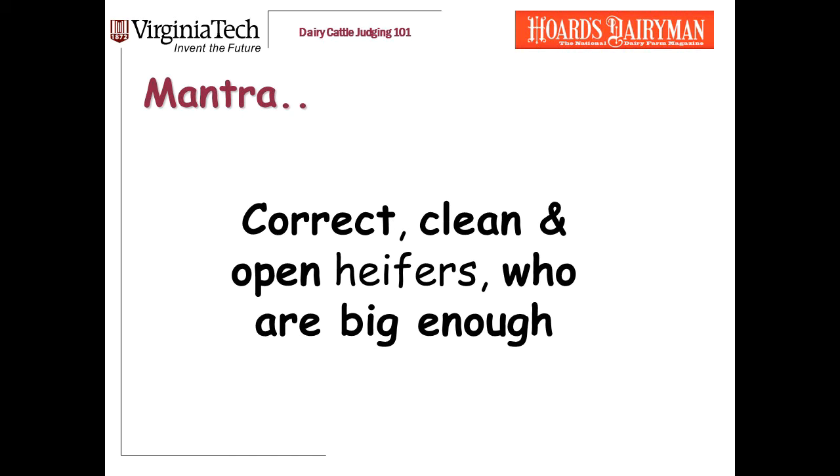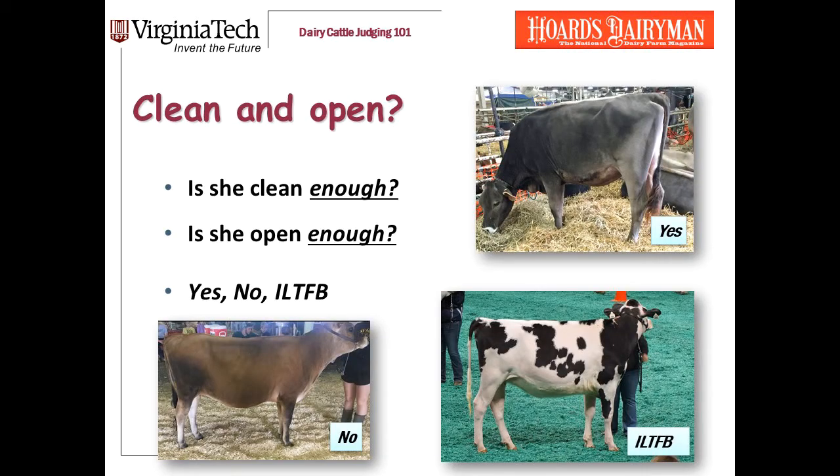If you haven't reviewed that one yet, I encourage you to do so. Today, what we're going to focus on is the second: clean and open heifers. The questions I ask in this category are: Is she clean enough? Is she open enough? And, as always when I judge, the potential answers are: Yes, No, or I can live with it if I had to, but I'd sure like to find better.